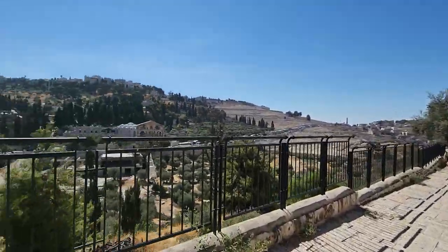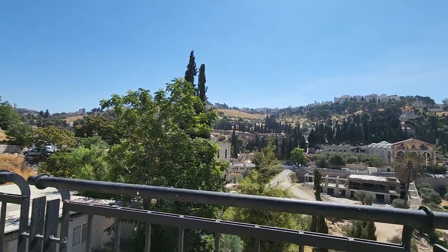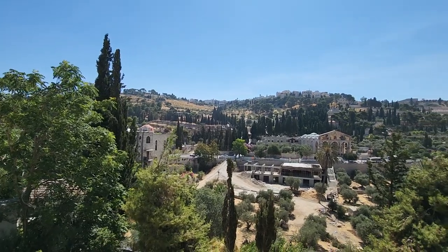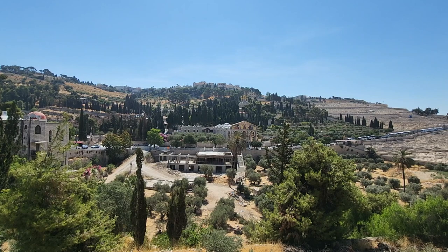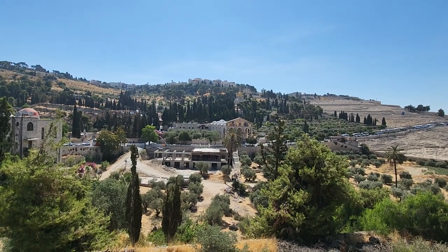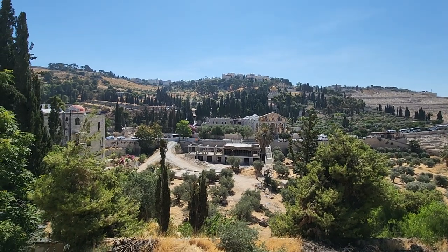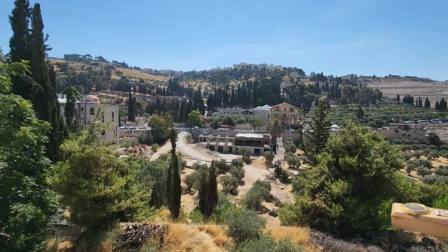You can see the Mount of Olives, covered with olive trees, and the church down there. The garden to the left is part of the Garden of Gethsemane — the Gethsemane Church, also called the Church of All Nations or the Agony Church. Three names for that amazing Catholic church. You can see they are building another entrance there.